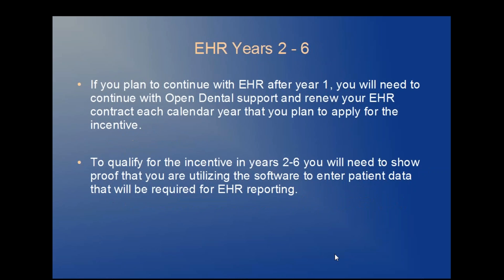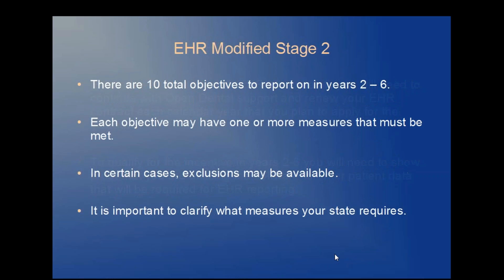If you plan to apply for an incentive in Years 2 through 6, you will need to continue with Open Dental Support and renew your Open Dental EHR contract each year that you plan to apply for an incentive. There are 10 total objectives to report on in Modified Stage 2 for EHR. Each objective may have one or more measures that must be met. In some instances, exclusions might be available, but it's important that you contact your state and clarify what measures your state truly requires.